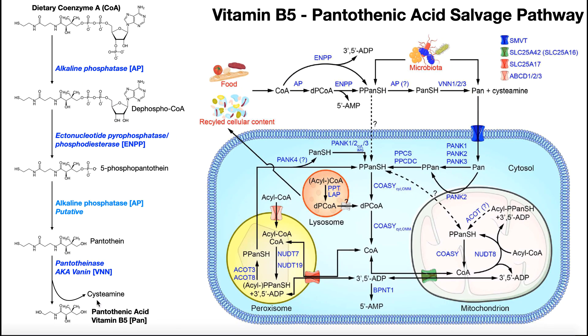Starting with coenzyme A: first, coenzyme A is converted into dephospho-coenzyme A by the enzyme alkaline phosphatase (AP). What it does is take the 3' phosphate off of the ribose ring and hydrolyze it off using water. This removes that phosphate, giving us dephospho-CoA.